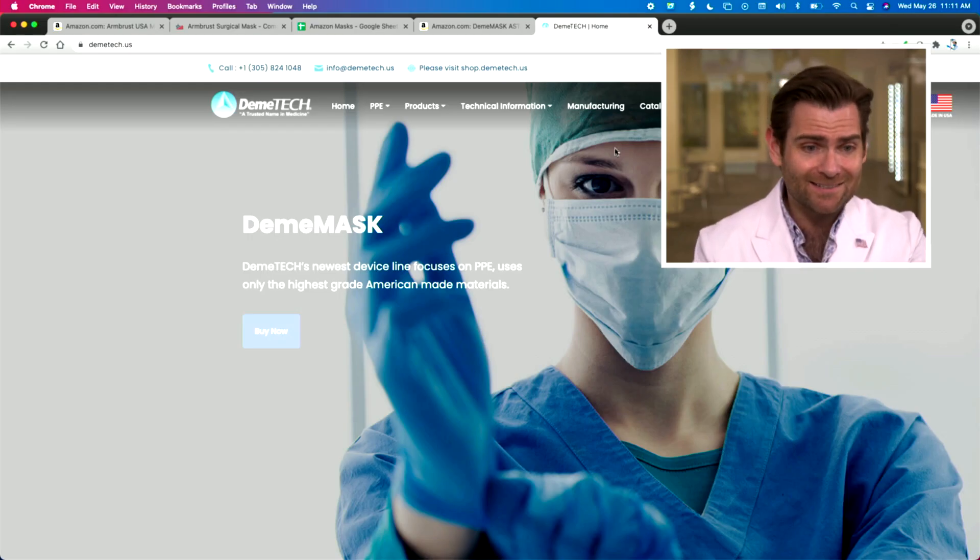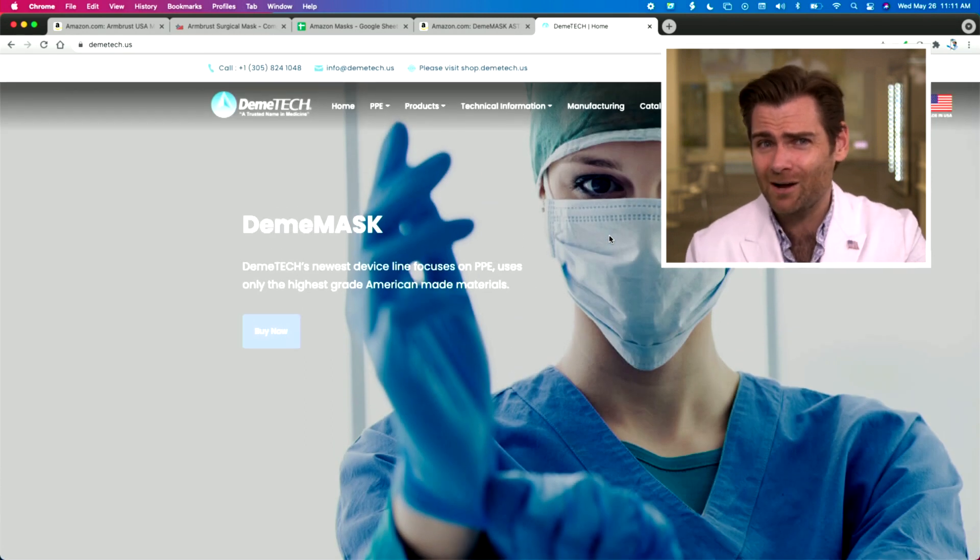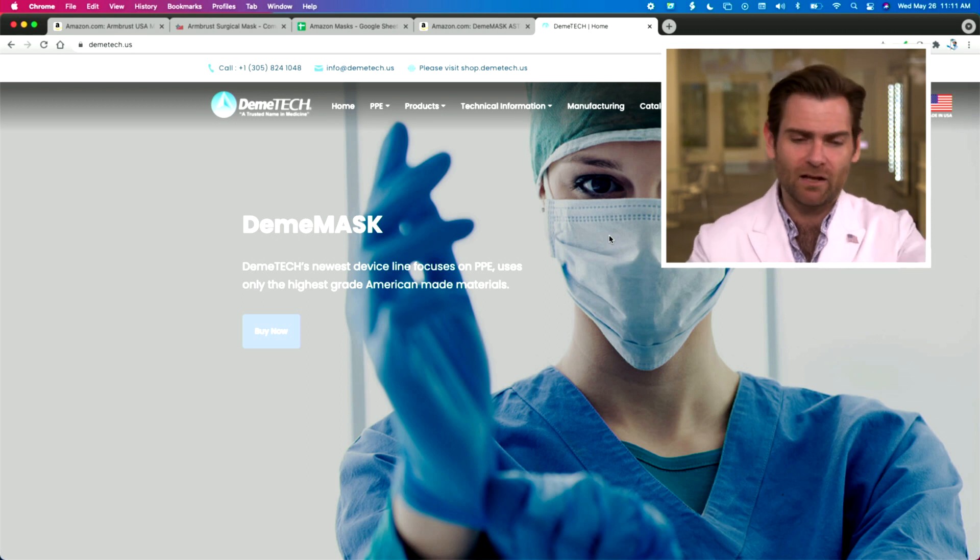All right, let's talk about Demotech. Love these guys — known them for a while. They were making dental sutures and similar products before the pandemic, and then decided to convert 200,000 square feet into surgical mask production. Very impressive operation. You can check out their website — it's Demotech.us. Couldn't get the .com, but maybe they were just going hard on the USA branding. I'll give them that.